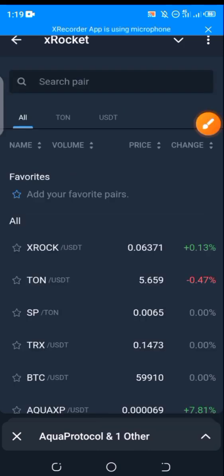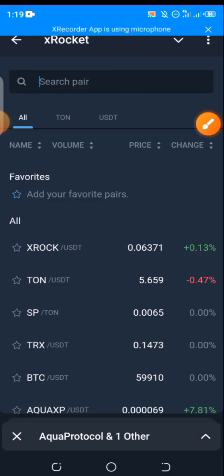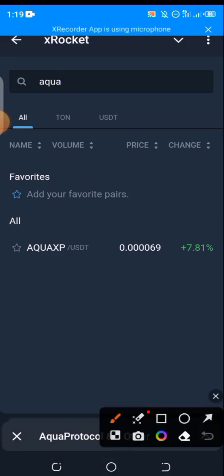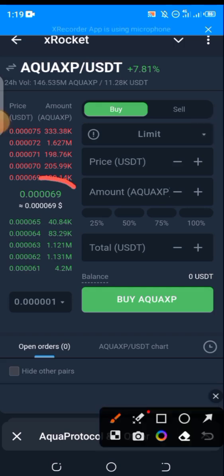After clicking on trade, where you have search pair, type in 'Aqua XP' or 'Aqua' and you can see the remaining part automatically pops up. Go ahead and click on that. This is actually the current price or value of a single Aqua point.